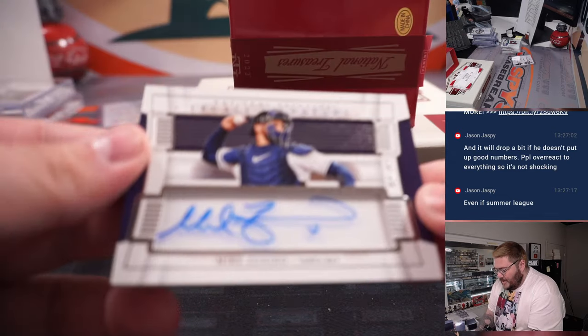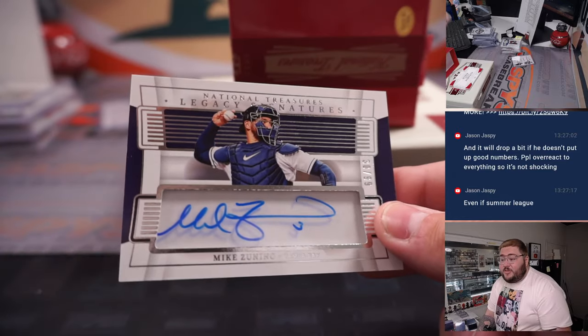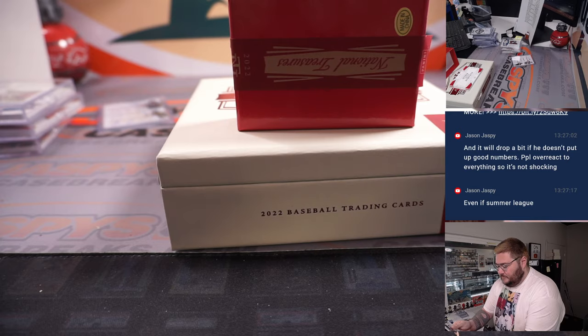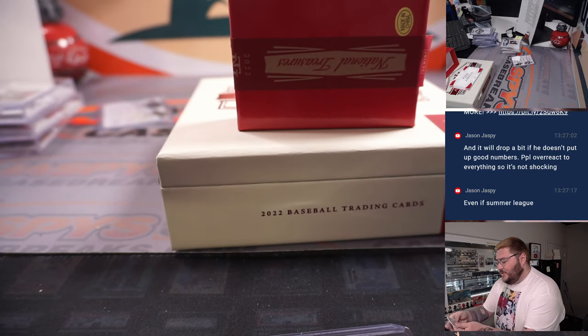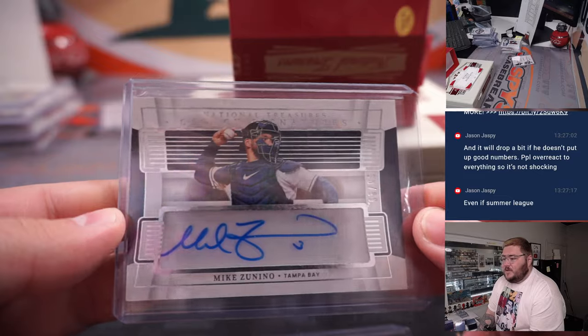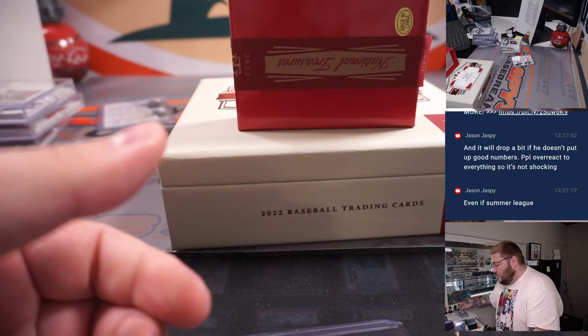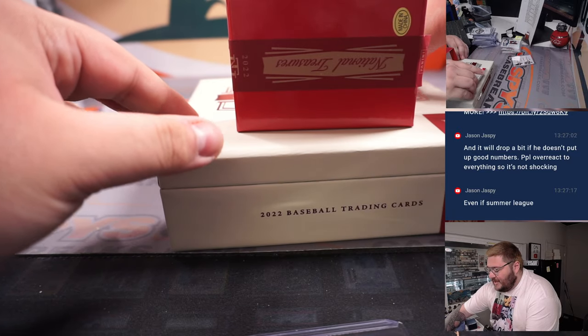Going to be a National Treasures Legacy Signatures little shadow box, 30 out of 99, for Mike Zanino, Tampa Bay edition, spot zero, going to James. 30 out of 99. And the last booklet — last card in the break. Thanks again, y'all.